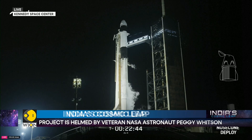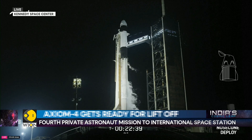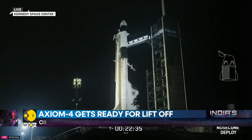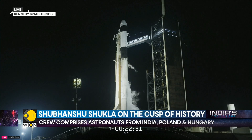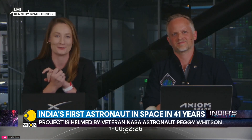The nosecone deploy sequence will initiate just before T-plus 12 minutes and finish around T-plus 15 minutes, exposing Dragon's docking mechanism in advance of arrival at the International Space Station. We'll now hand it back to Sandra Jones at NASA's Mission Control Center in Houston, Texas, for a quick update.